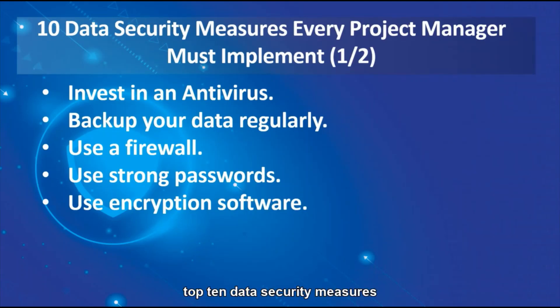Now we'll go through the top 10 data security measures every project manager must implement. First, invest in an antivirus. Install a trusted antivirus to protect your project data from a variety of security threats such as viruses, trojans, malware, spyware and worms. Free solutions can only provide basic security. Invest in reliable premium solutions that not only protect your data but also allow your employees to securely browse the web and use email. Ensure that the antivirus also provides real-time scanning to block any intrusion attempts as they happen. And for company level, it's good to have an antivirus with a portal for reporting, so it's a lot easier to trace and report your weekly or monthly threats.